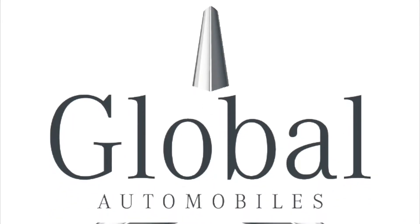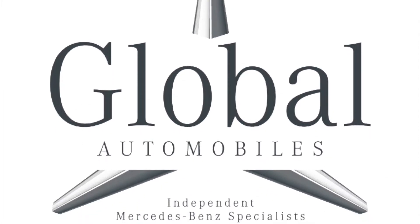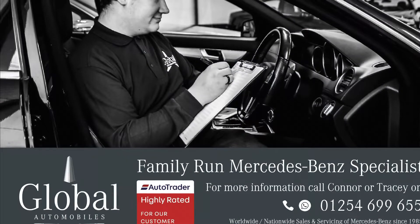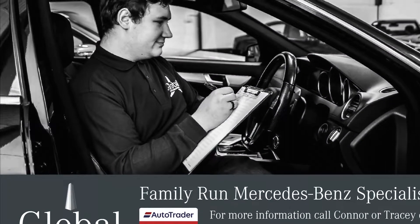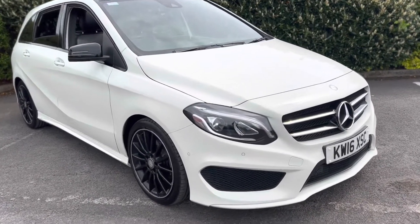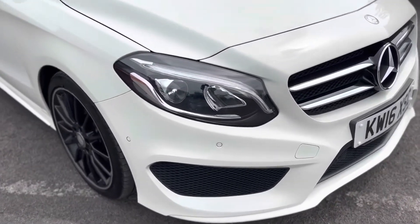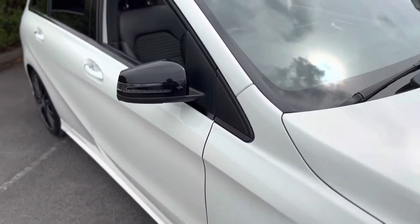Welcome to Global Automobiles, a family run independent Mercedes-Benz specialists based in Blackburn, Lancashire. Here we have for sale a Mercedes-Benz B200 diesel finished in calcite white and fitted with the all-important AMG Sport package and Premium Plus package.